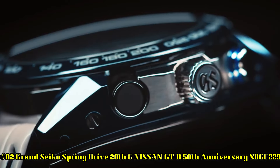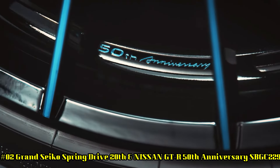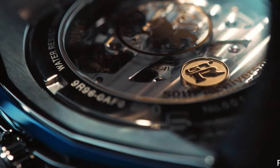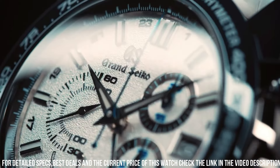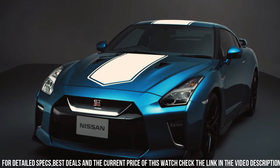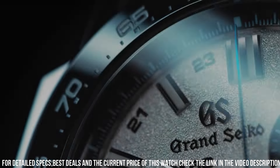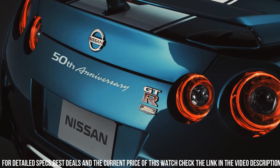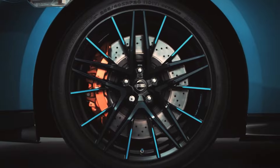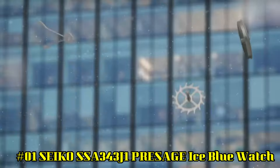Number 2: Grand Seiko Spring Drive 20th and Nissan GT-R 50th Anniversary SBGC229. Dial Window Material: Anti-Reflective Sapphire. Display Type: Analog. Clasp: Buckle. Case Material: High-Intensity Titanium. Case Diameter: 46.4mm. Case Thickness: 16.6mm. Band Material: Leather. Band Color: White. Dial Color: White. Bezel Material: Black Ceramic. Calendar: Date. Special Features: Limited Edition of 200 pieces. Movement: Mechanical Spring Drive. Water Resistance: 100m.